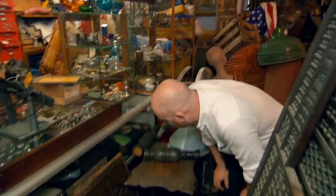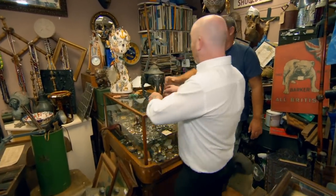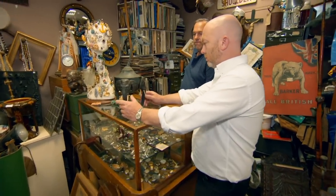I always ask every dealer, anywhere I go, where's the good stuff, what have you got tucked away, anything really tasty come in. Oh, lamp base. Have you had one of these before? No. Interesting. It's not like a nice lamp.